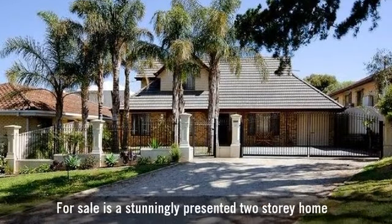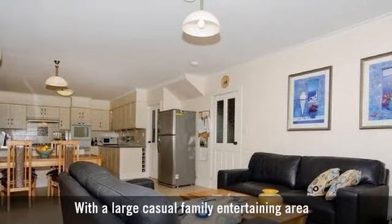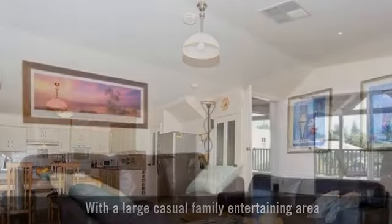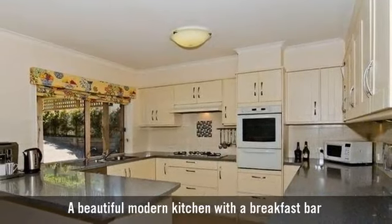For sale is a stunningly presented two-storey home with a large casual family entertaining area, featuring open plan living at its finest, a beautiful modern kitchen with a breakfast bar.